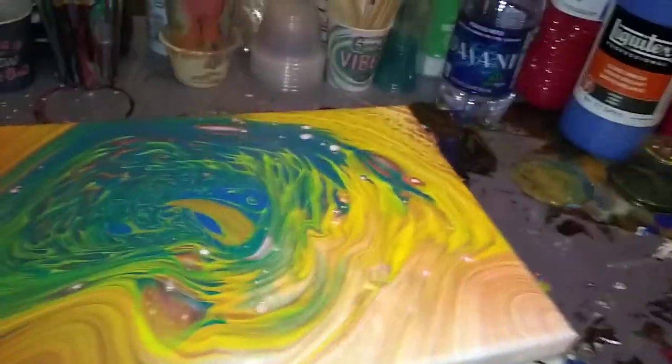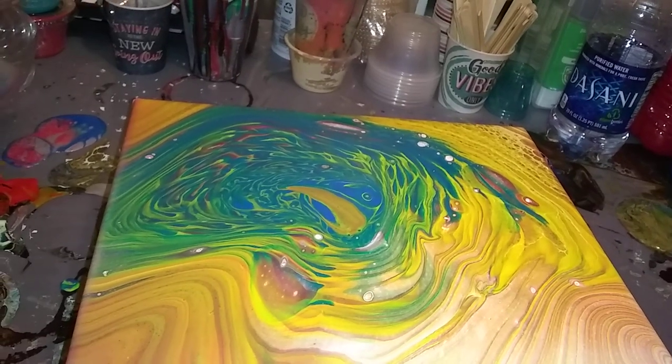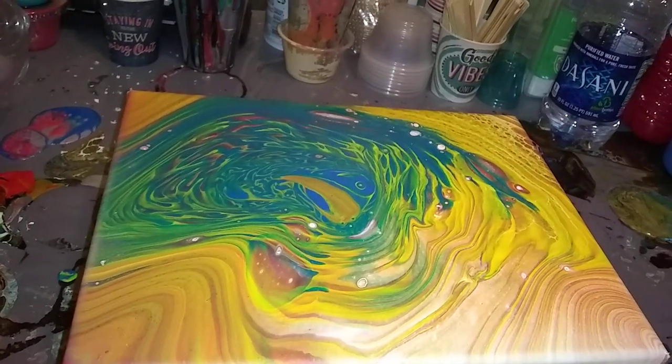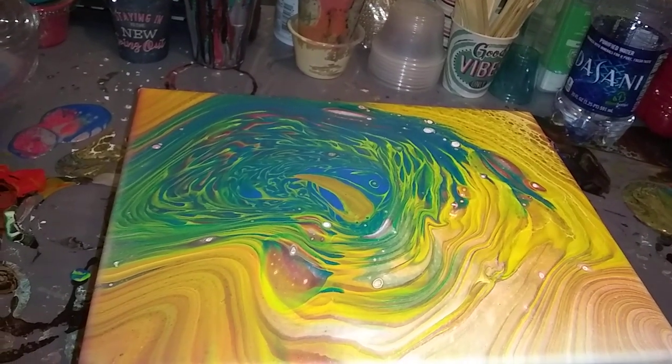I don't know what's going on today but my camera hates me. This is the second painting I've done tonight — I did the full video and then went to save it and my phone just deletes it.